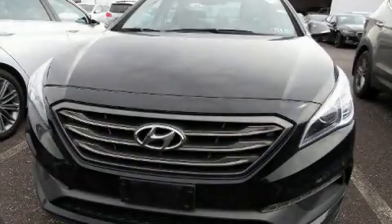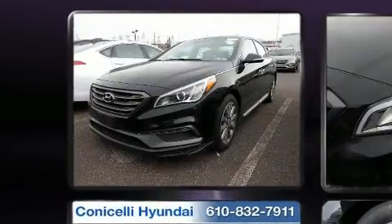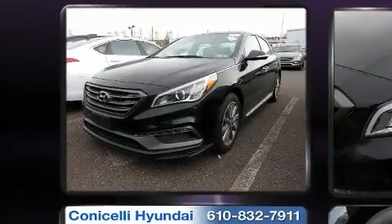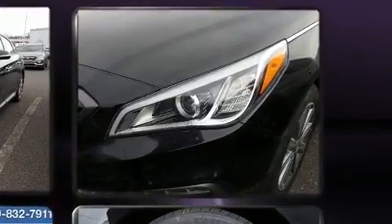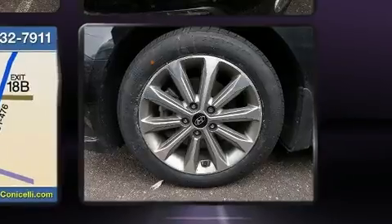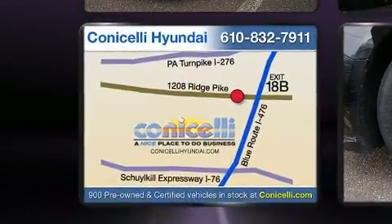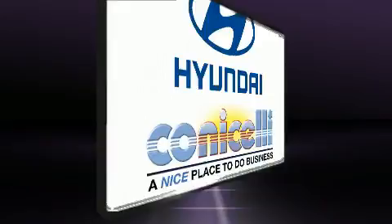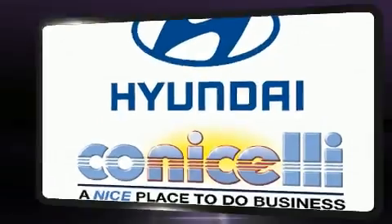The 2016 Hyundai Sonata, with just over 40,000 miles on the odometer. This four-door sedan prioritizes comfort, safety, and convenience. Smooth gear shifts are achieved thanks to the 2.4-liter four-cylinder engine, and for added security, dynamic stability control supplements the drivetrain. Both high fuel economy and flexible performance are assured by the six-speed automatic transmission.